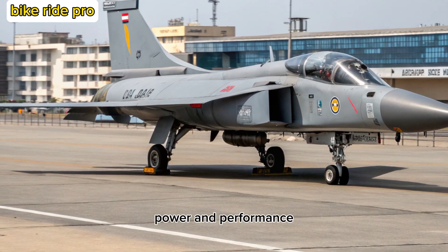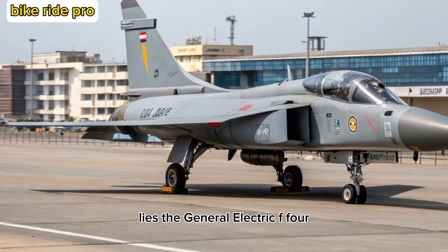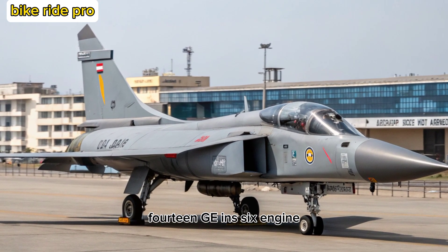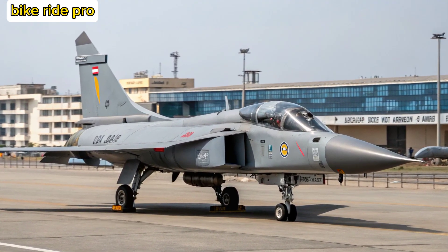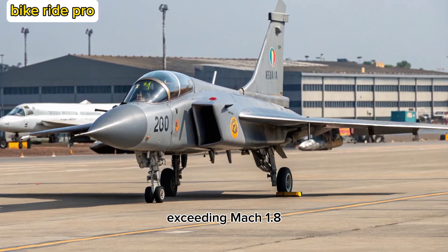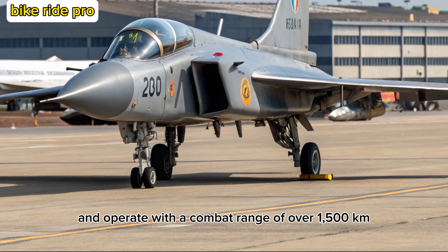At the heart of the Tejas MK-2 lies the General Electric F-414 GE INS-6 engine, delivering around 98 kilonewtons of thrust — a major boost over the MK-1's F-404 engine. This allows the MK-2 to reach speeds exceeding Mach 1.8 and operate with a combat range of over 1,500 kilometers.